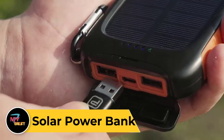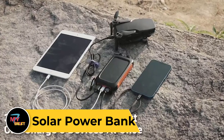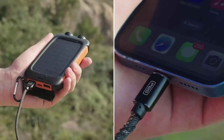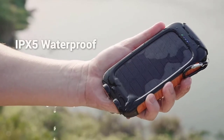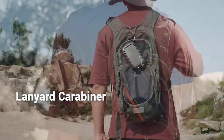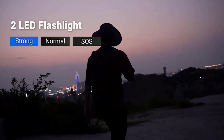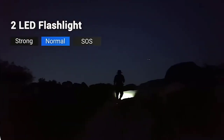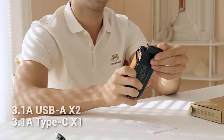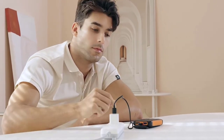Solar Power Bank. A solar power bank is an essential device for charging your electronics while on the go, harnessing the power of the sun to keep your devices powered up. With built-in solar panels, it efficiently converts sunlight into electricity, providing a sustainable and eco-friendly charging solution. These power banks are portable and versatile, suitable for outdoor activities, camping trips, hiking, and emergency situations. Equipped with multiple USB ports, they can charge various devices simultaneously. Some models also feature LED flashlights, waterproof and shockproof designs, and rugged construction for durability, offering extended power backup even in remote locations where electricity is scarce.